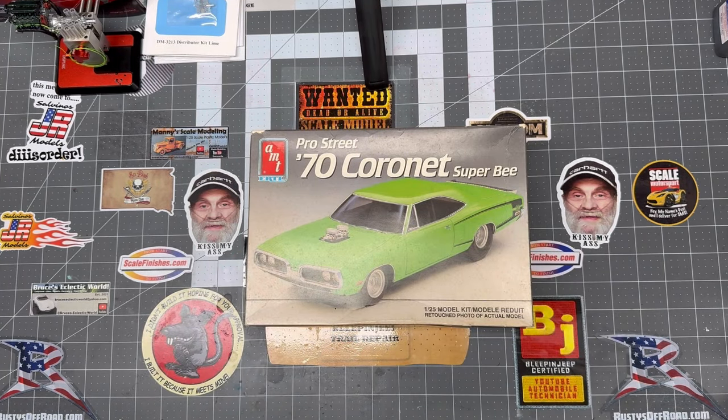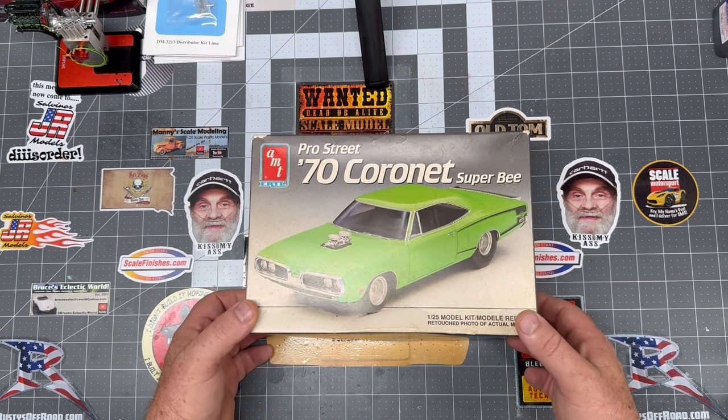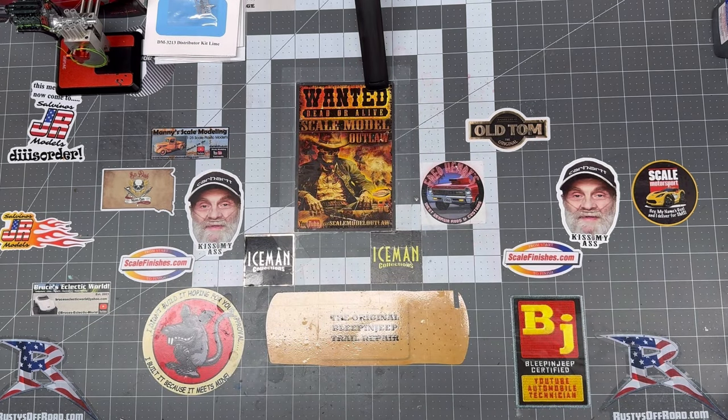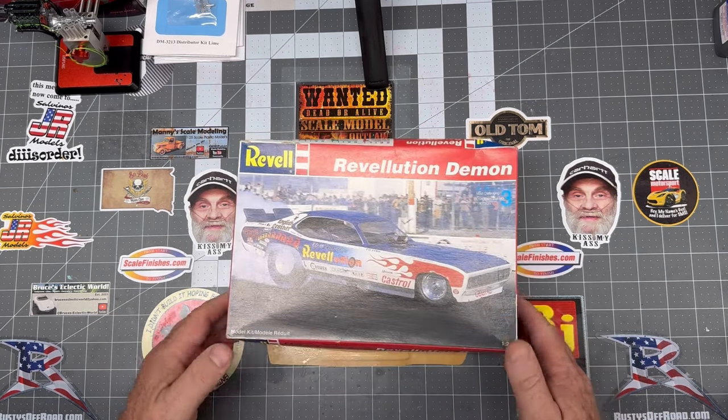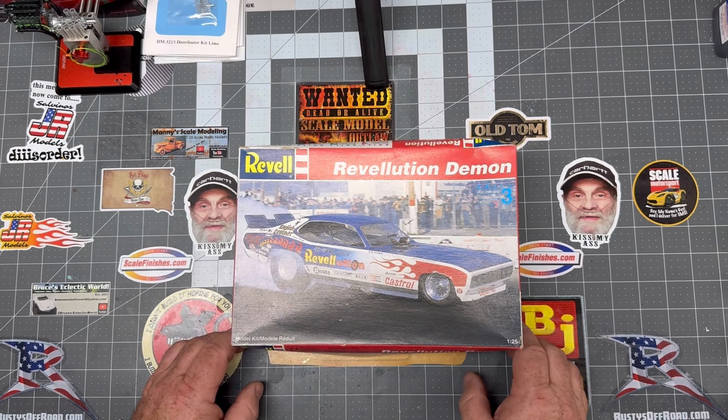70 Pro Street Coronet Super B. Like I said, some of these kits aren't all that hard to find — they're not rare — but I got a super good deal on them. I met a guy through my local marketplace and he was selling out his stock, and we ended up with most of it. The Revell Demon — it's actually the Revell model, so it was sponsored by Revell Models, which is pretty cool.